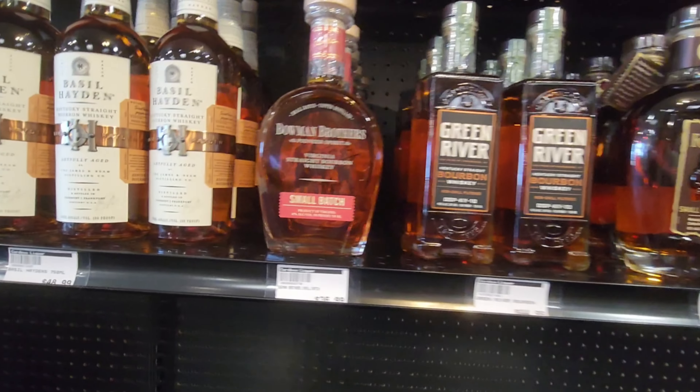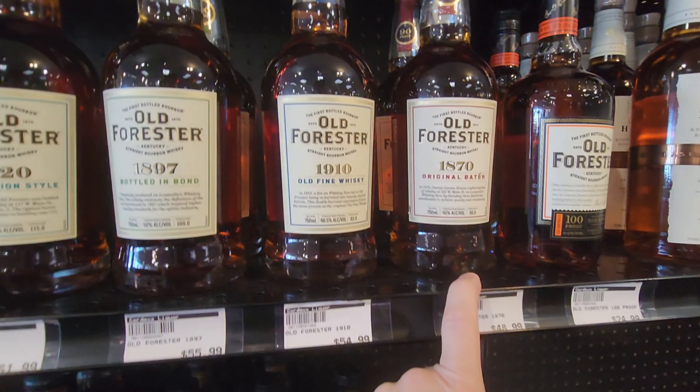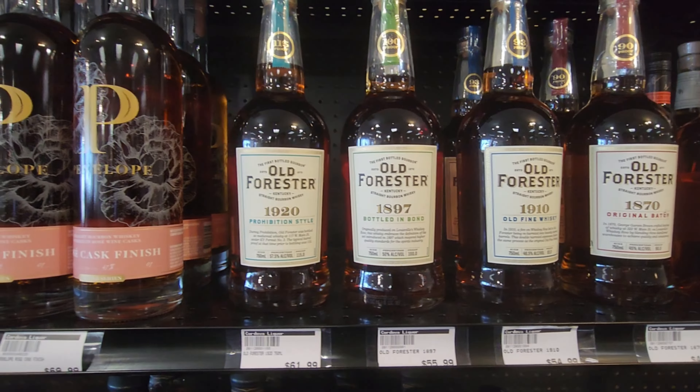This is Cordova Liquors and they are under new ownership. I came over here a couple weeks ago and they really had nothing on the shelves, so I want to come in today and do a little walkthrough. This is Cordova Liquors in Memphis, Tennessee, and it looks like they're working on their website. Let's see what they're all about.